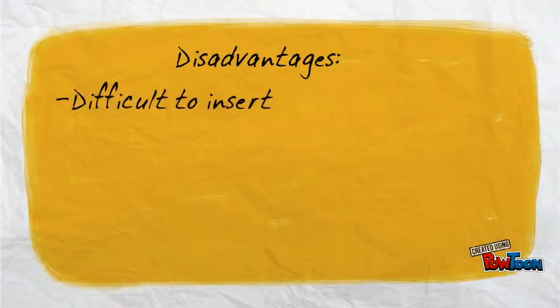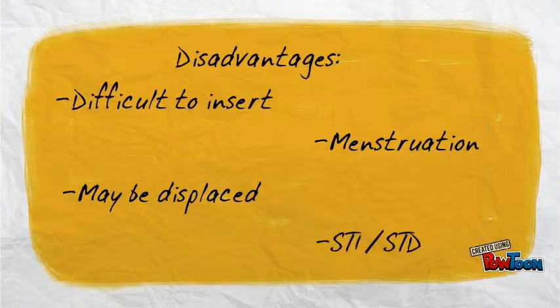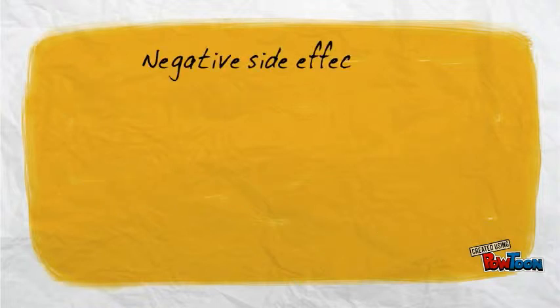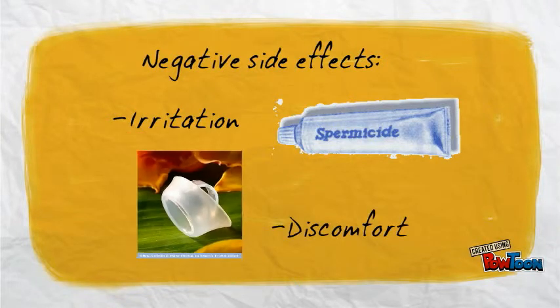Unfortunately, some women may find it difficult to insert. It may also be displaced during intercourse. It cannot be used during a woman's menstrual cycle. And it does not protect from STDs or STIs. Some negative effects may include irritation due to spermicide as well as possible discomfort from the cap itself.